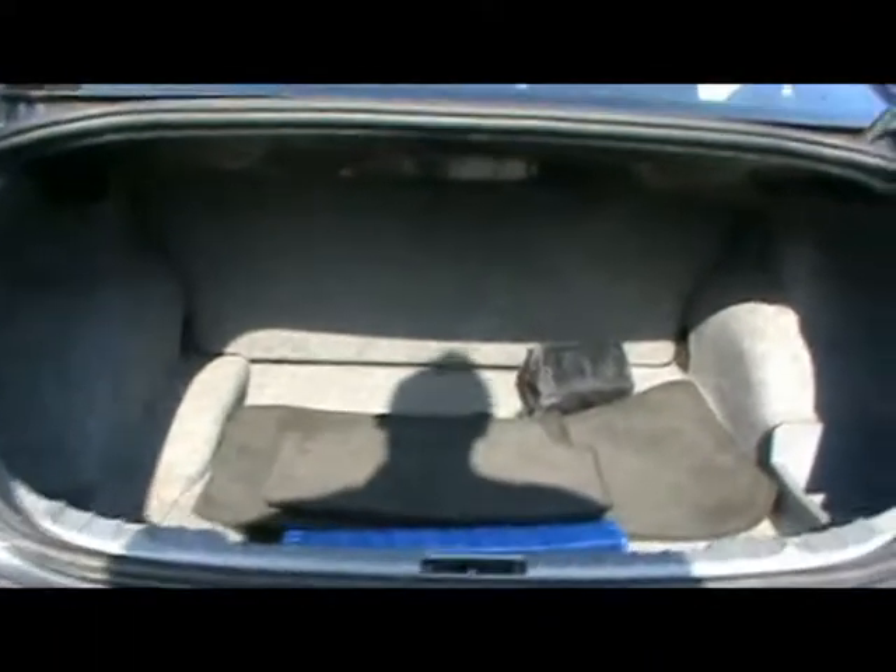Down to the back again and open up the boot for you. Really decent-sized boot. We've got a full set of mats as well, with extra storage compartments under there, and a warning triangle and first aid kit.